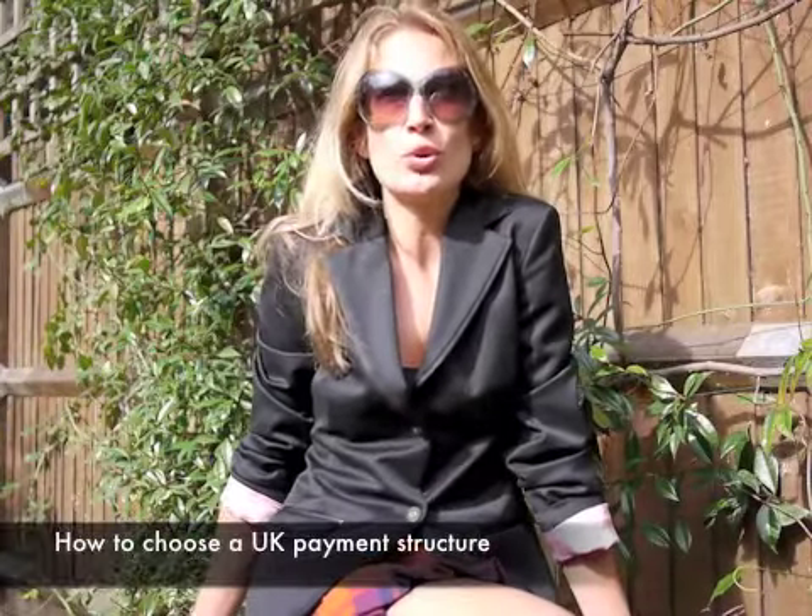Welcome to Ask Polly, brought to you by Contractor Taxation — I'm Polly. Today's top story: which structure should you use for your contract?